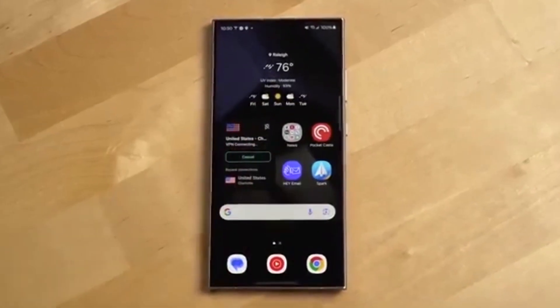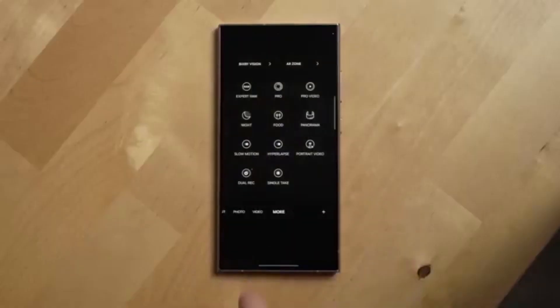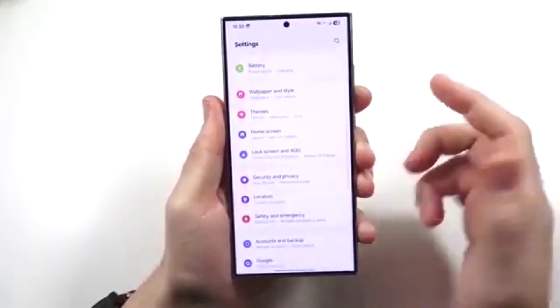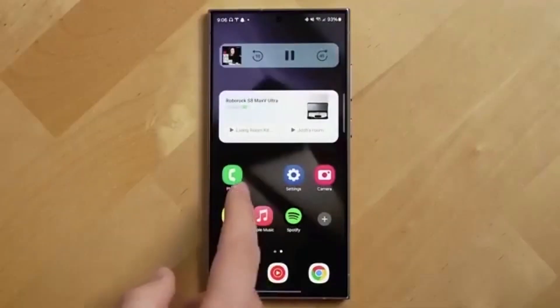In fact, Samsung is pushing hard to optimize Android 16 across its Galaxy lineup. While the new foldables launching today come pre-installed with One UI 8, other flagship phones are also secretly being tested behind the scenes.